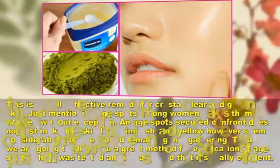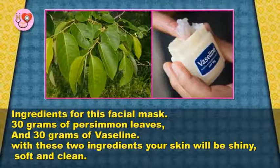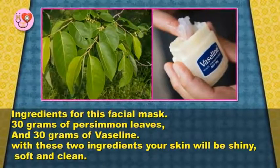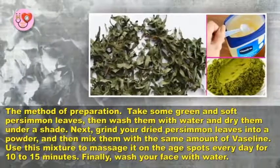The ingredients for this facial mask are 30 grams of persimmon leaves and 30 grams of Vaseline. With these two ingredients, your skin will be shiny, soft, and clean.